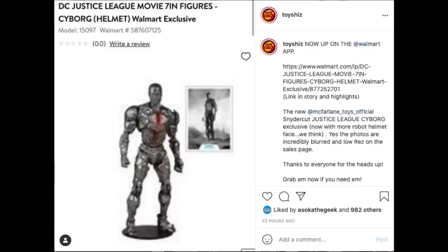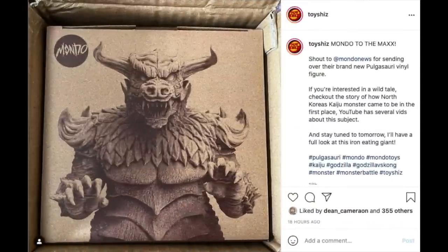Talking about the Justice League McFarlane figures — the Walmart exclusive Cyborg figure went up with blurry photos, and a lot of people are saying 'wait, is this not loading correctly?' — no, they just put up really blurry photos. It differentiates from the standard Cyborg in that he has the more movie-accurate Cyborg helmet from the Snyder Cut. So if you want it, Walmart's got it.